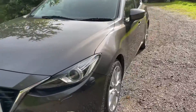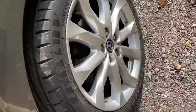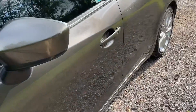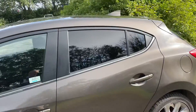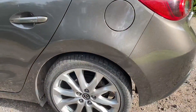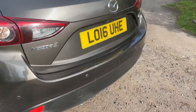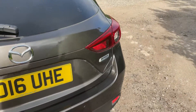Parking sensors at the front, scuffing on this alloy, little scuff on this wing mirror cap, tinted windows at the back, tyres are good all round, parking sensors at the rear, there's also a rear camera, parcel shelves all in place.